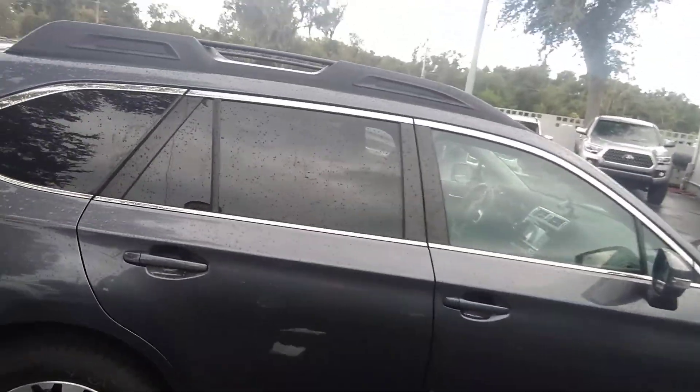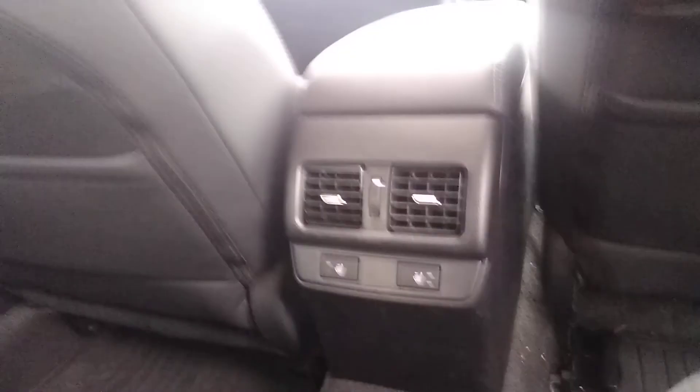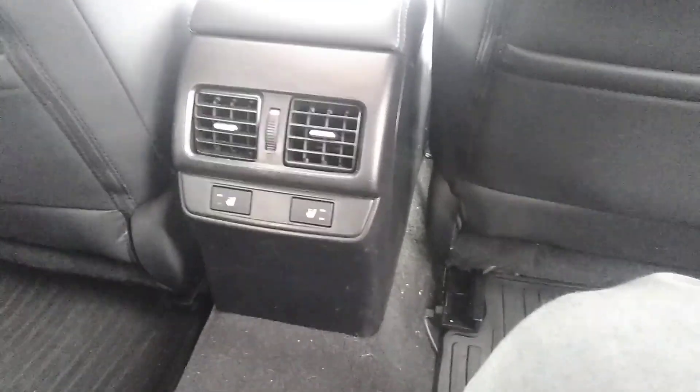Now I'll show you a view from the back seat looking out the front. Anything you can do here, you can do here. You can see it's got the navigation in the back. It's got dual air and heated seats in the rear.